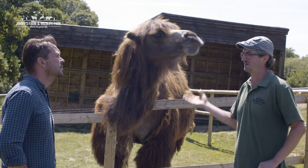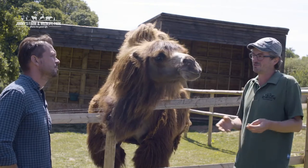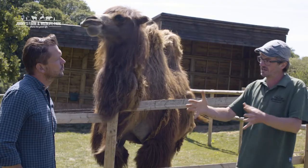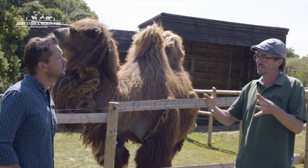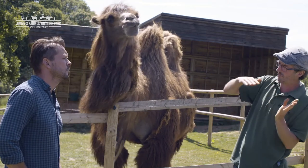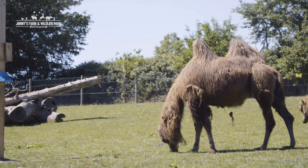We can't talk about camels without mentioning their magnificent humps. A lot of people think they're full of water — they're not. They're full of fat, so when there's not a lot of food around and they're crossing the desert, they rely on that fat storage to keep them going. As they use it up, the humps start to flop over a bit, so the fact that our camels' humps are standing up and proud means they're good, healthy camels.